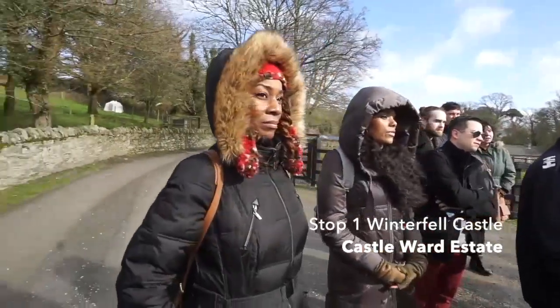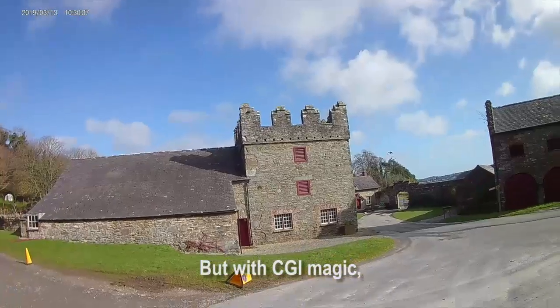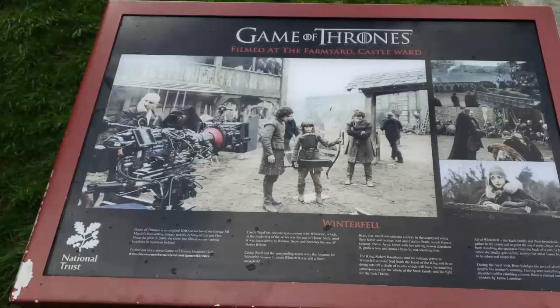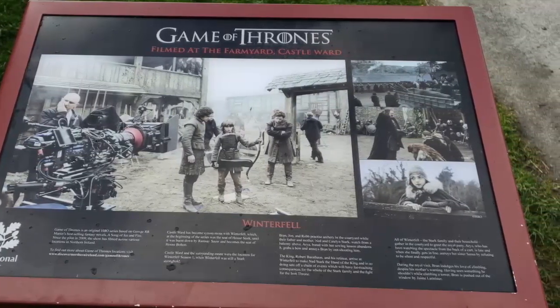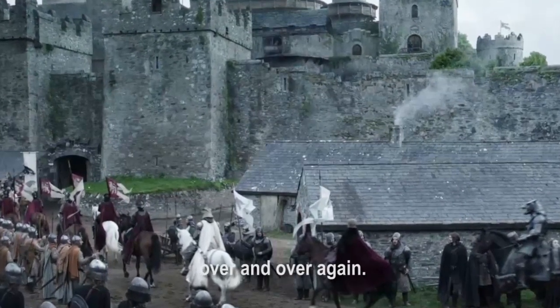I know what you're thinking — that's only one tower. Yes, it is. But with CGI magic, HBO took this one tower and created the entire Winterfell Castle. If you go all the way back to season one, you will see this one tower in the Winterfell skyline over and over again.